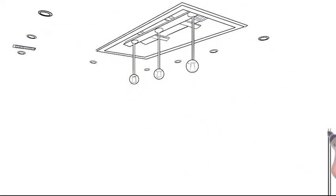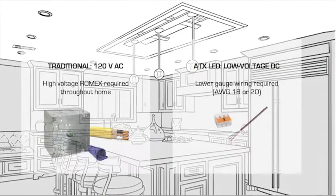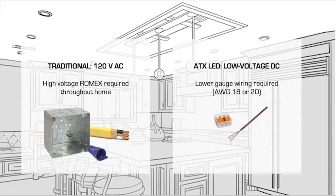Our direct current system lowers installation cost and complexity by allowing builders to run the low-voltage wiring needed by LEDs throughout the home.